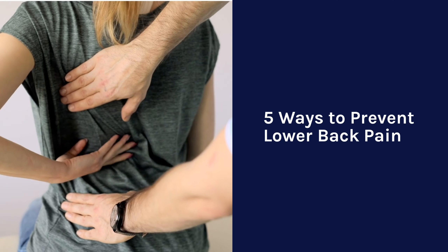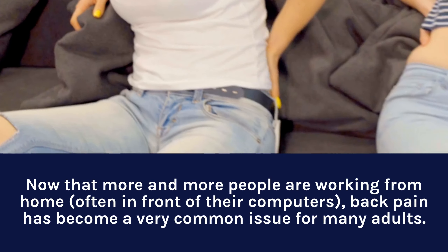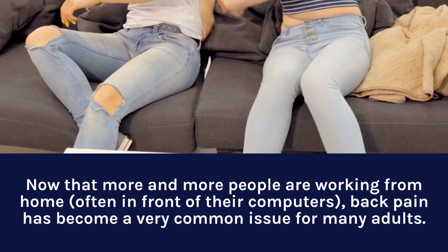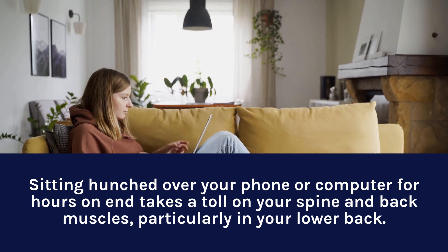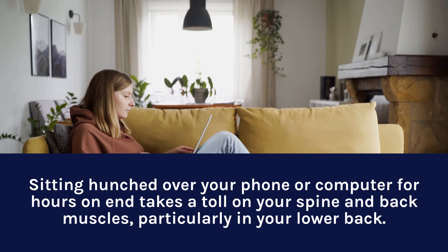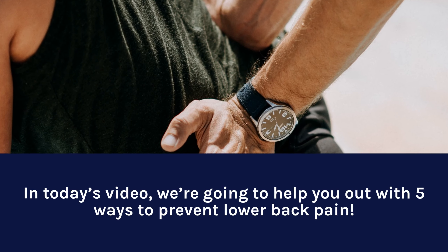5 Ways to Prevent Lower Back Pain. Now that more and more people are working from home, often in front of their computers, back pain has become a very common issue for many adults. Sitting hunched over your phone or computer for hours on end takes a toll on your spine and back muscles, particularly in your lower back. In today's video, we're going to help you out with 5 ways to prevent lower back pain.